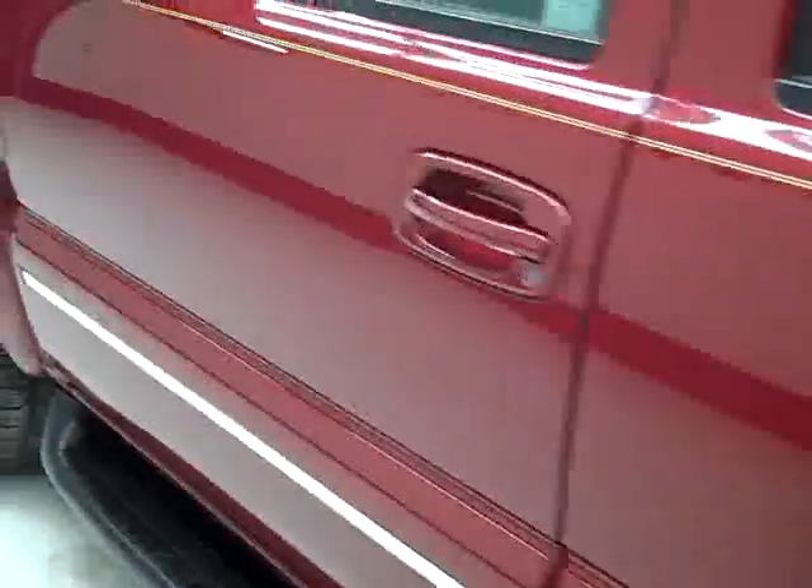Down this side again, nice clean shiny paint. Not seeing any dents or dings and no major scratches anywhere over here either. Hood looks good too.